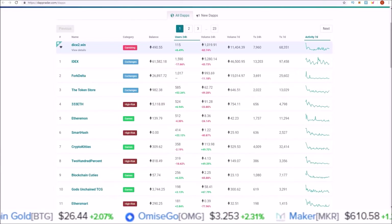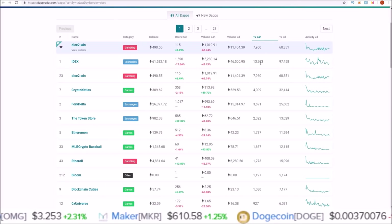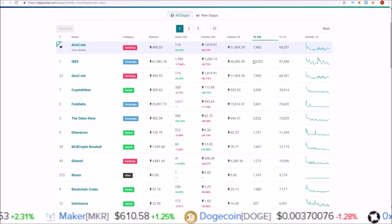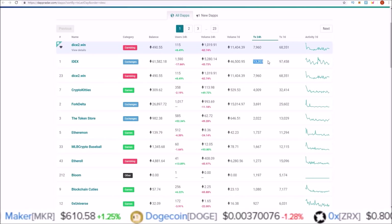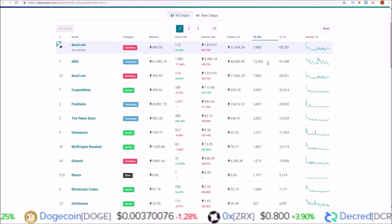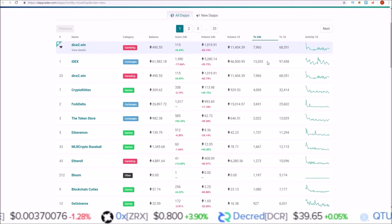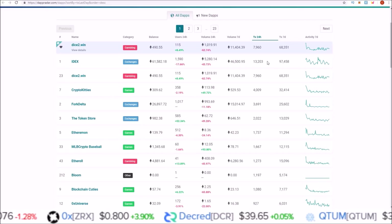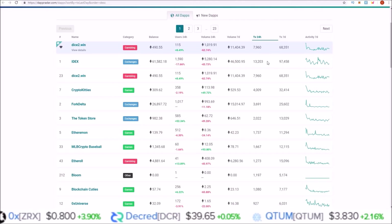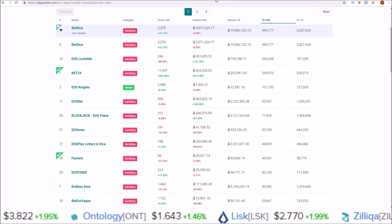For a quick comparison to ETH — Ethereum has 1 dApp over 10,000 24-hour transactions, where EOS we're seeing 19 dApps today over 10,000 24-hour transactions. A big difference there.